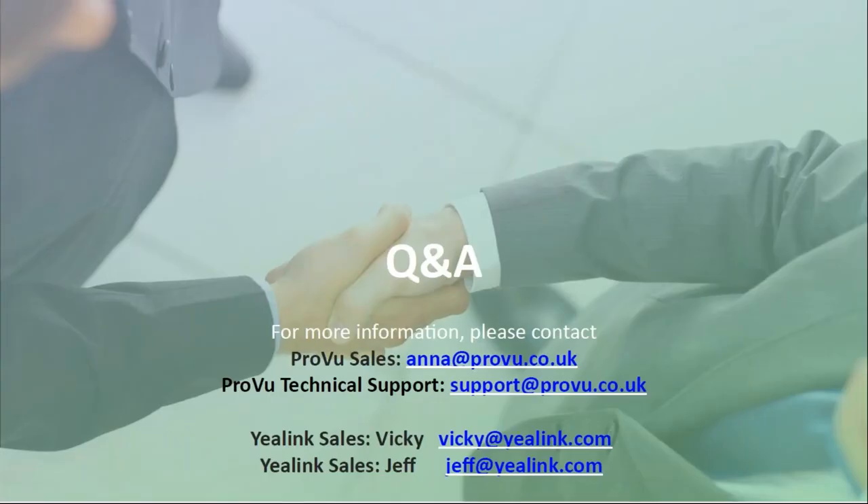That's it for today. If you've got any questions, feel free to ask. We've still got Jensen on the line — we'll do our best to answer, but he can help out with technical questions. Thank you.